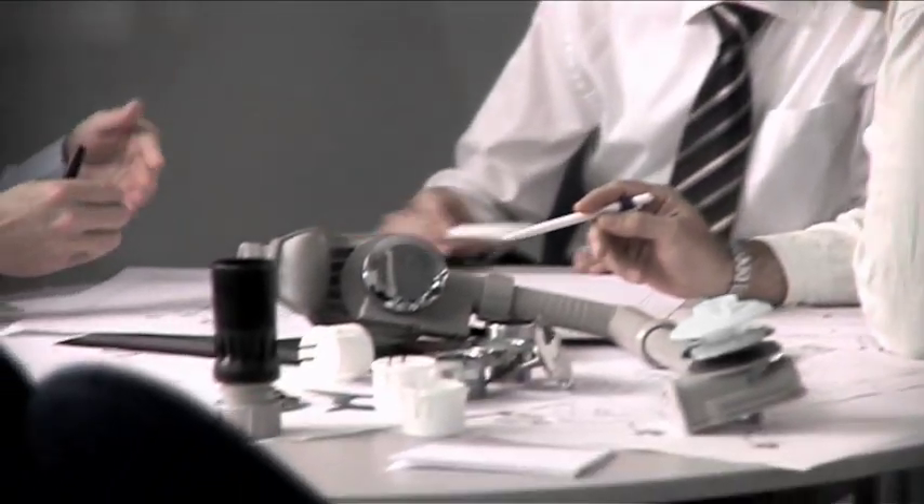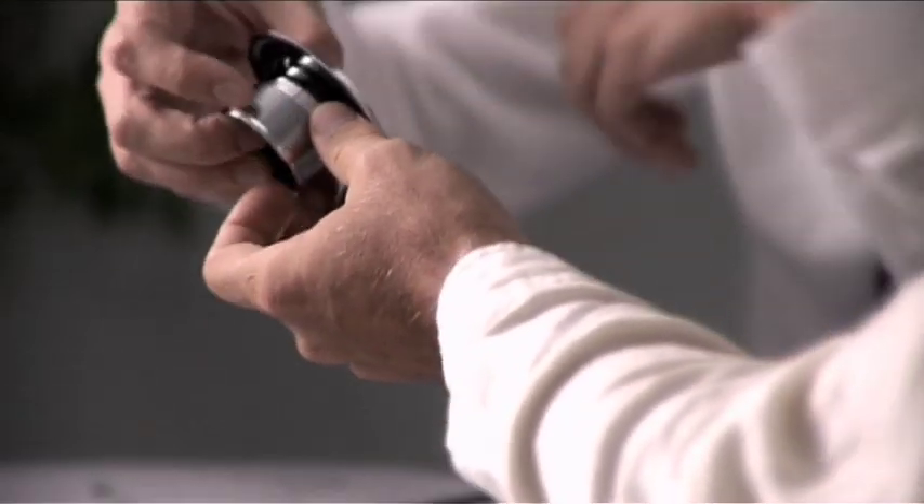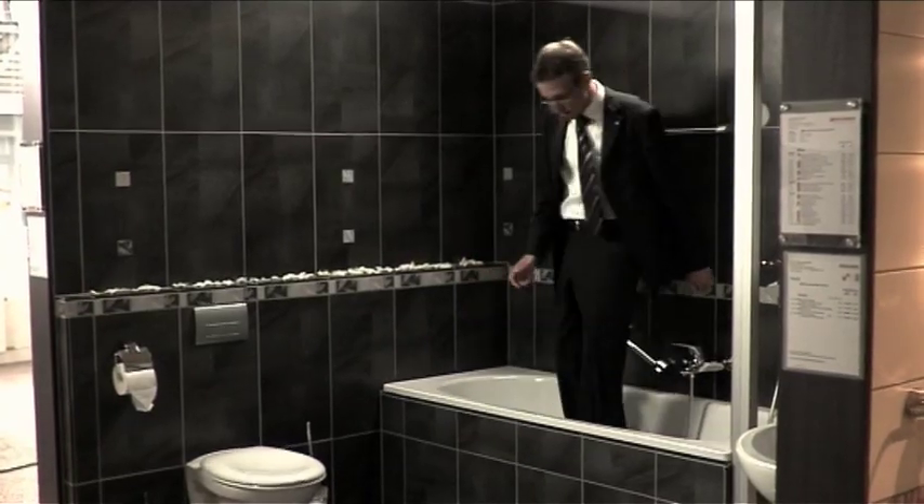Inventing new products is teamwork at Geberit, and the team is made up not only of developers, designers, and process engineers, but also plumbers and end customers. Their requirements and expectations are the focal point. We asked ourselves how a bathtub drain might still be improved, and what irritates customers today.